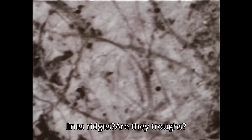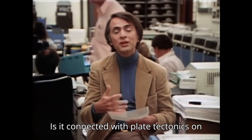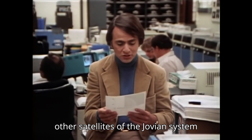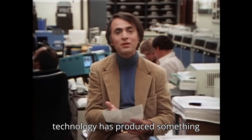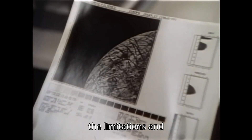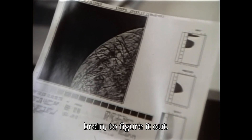Are these straight lines ridges? Are they troughs? Is it connected with plate tectonics on the Earth? How does it illuminate the other satellites of the Jovian system? At this moment, the vaunted technology has produced something astonishing, but it remains for the limitations and cleverness of another device — the human brain — to figure it out.